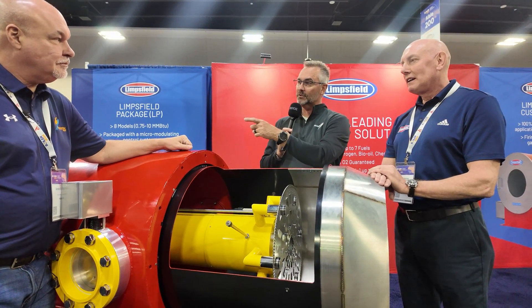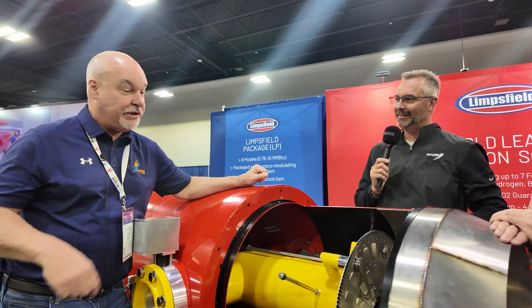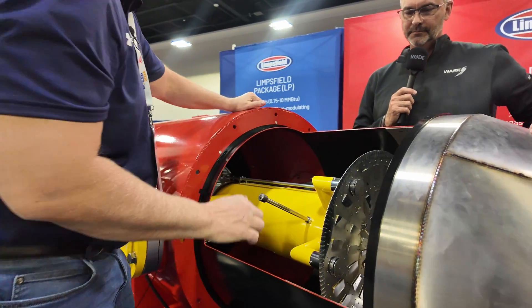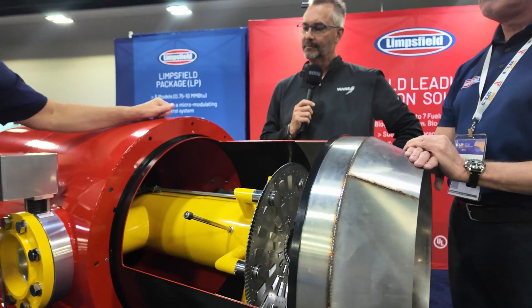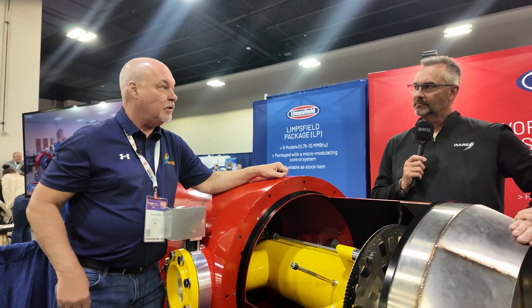We've been representing this product for a long time, and we're at Boiler 2024 — and 2026 is coming. Gerald, maybe talk about how you love this product. I do love this. This particular one we put on every water tube. It's our spider head. It has a unique feature where all the flame is in the front. You get a good 10 to 1 turn down, low NOx if you need it, and we use it on every single water tube that we do.